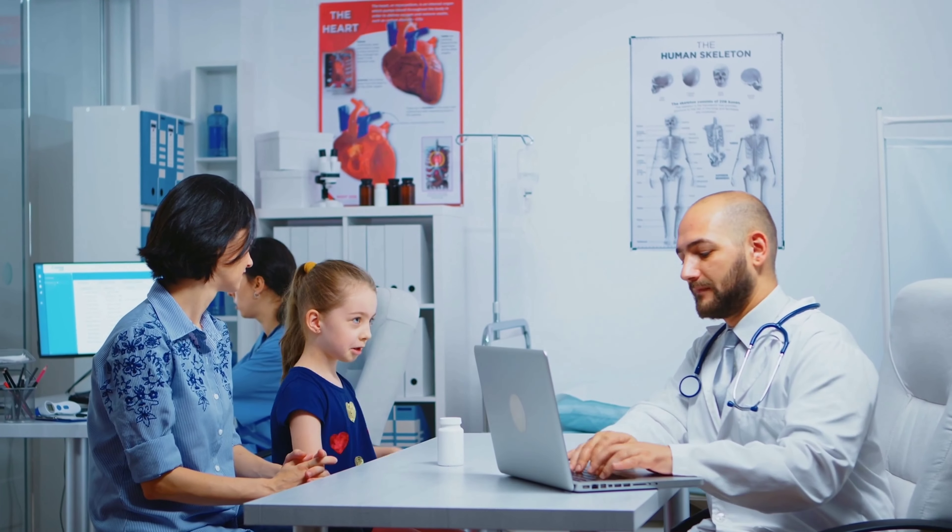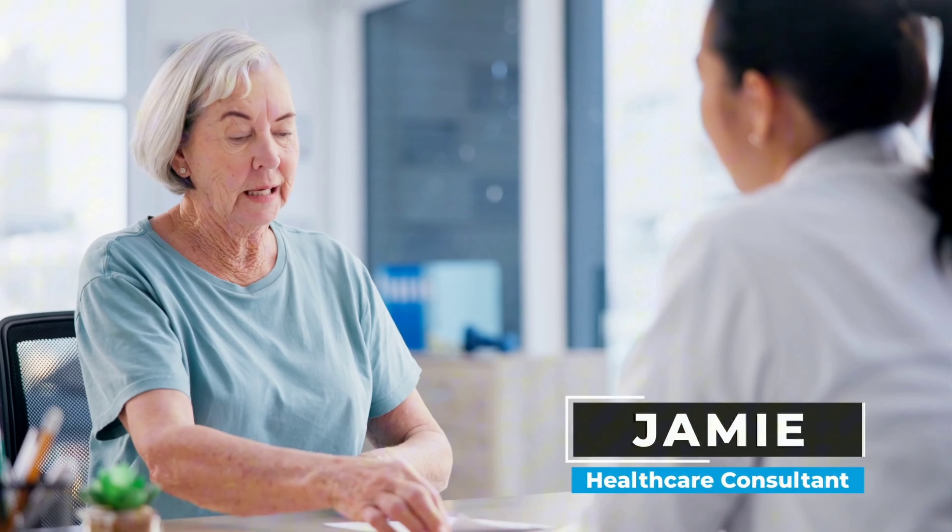Are you a private practice physician looking to take your practice to the next level? If so, then you've landed in the right place. My name is Jamie. I'm a healthcare consultant with over 20 years of experience working with physicians of all specialties. In today's video, we're going to talk about strategies that can help you expand, increase your revenue, and enhance patient experience. From optimizing operations to expanding your services, these tips will set you on a path to sustainable growth. So let's get started.